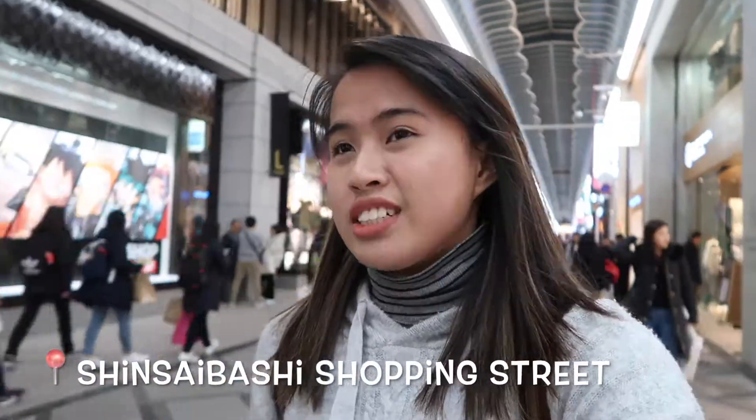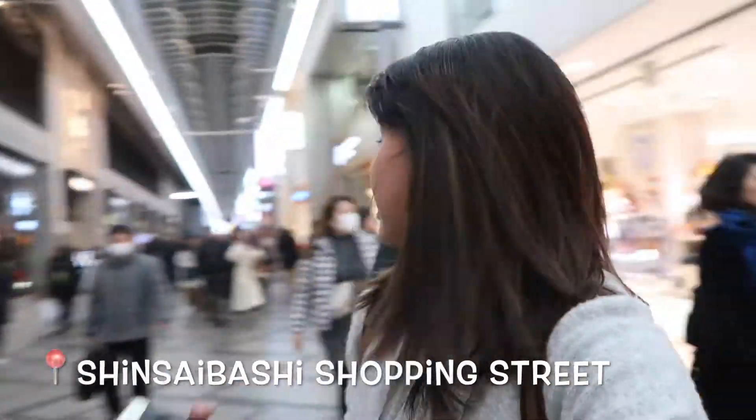And now we are here at the Shinsaibashi Shopping Alley. Shopping! I thought it was a famous shopping district here in Osaka, and it's also near Dotonbori, so we can eat dinner there later.